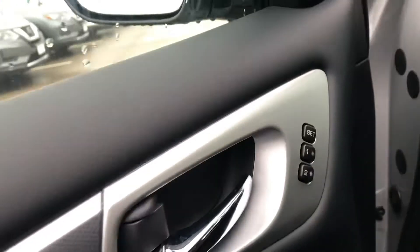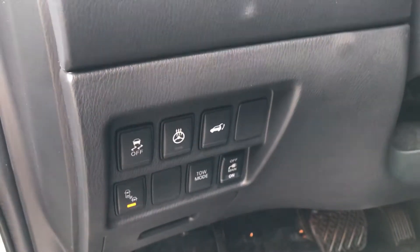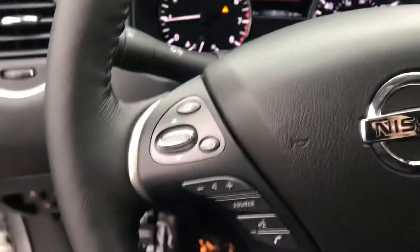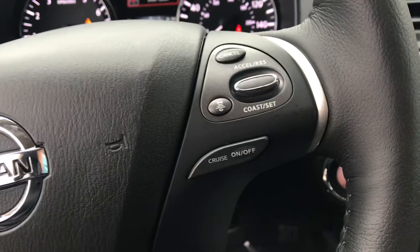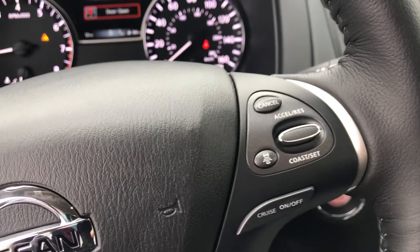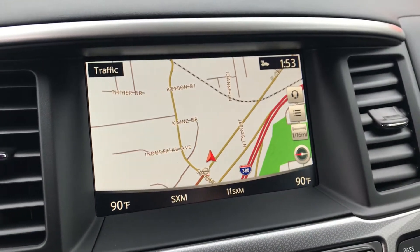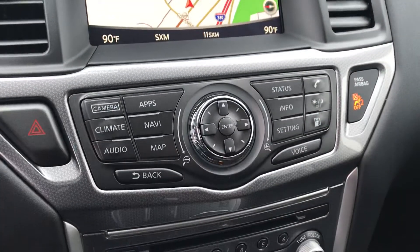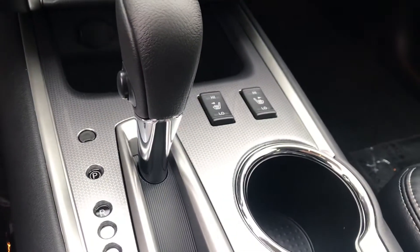These are really nice with the memory seat position, especially if you have a couple different drivers. This one has the heated steering wheel, blind spot detection, and all your controls on the steering wheel to run your radio, answer your phone, and use your cruise control. It also has adaptive cruise control where you can set your distance between you and the car ahead. My favorite — the navigation is integrated in here, you have the ability to add apps, and dual climate control with heated seats up front.